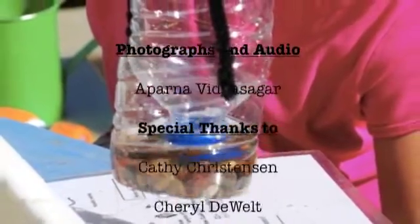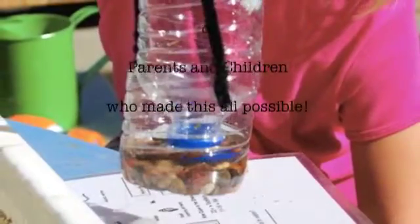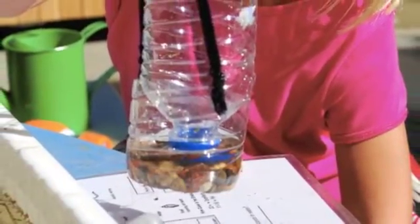It's called aquaponics. So instead of using soil to grow, this plant will use just the water. That's a great example.